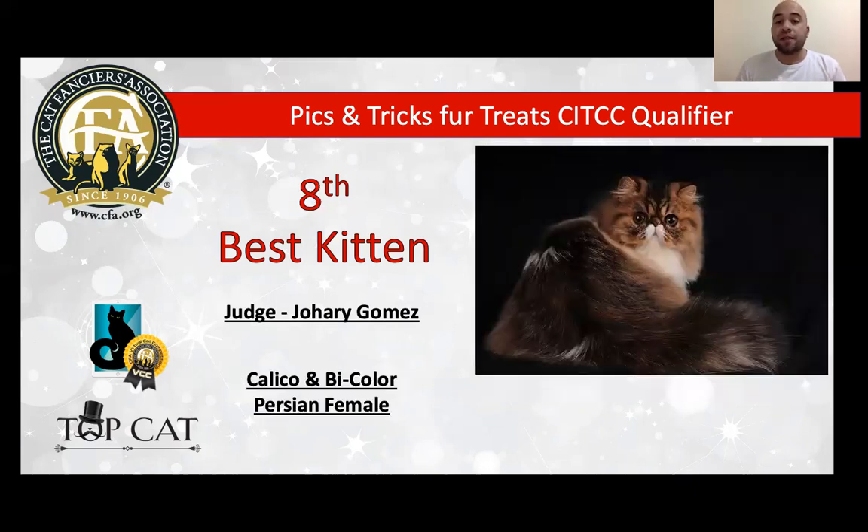My 8th best kitten is a Persian male, six months old. There was a mistake with the color — he is a brown mackerel tabby and white. Look at the face — beautiful, beautiful brown eyes. I love the little ears, wonderful coat, very good condition. We can see that he has a very, very short tail. He is very balanced. Today is my second best of breed and my 8th best kitten.